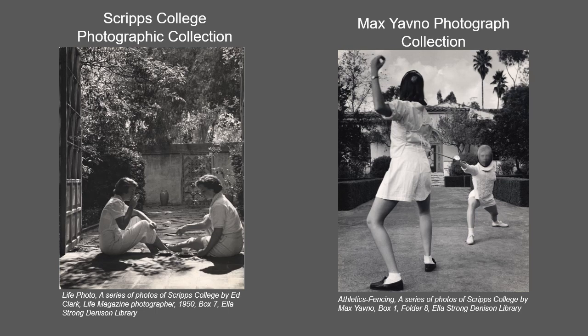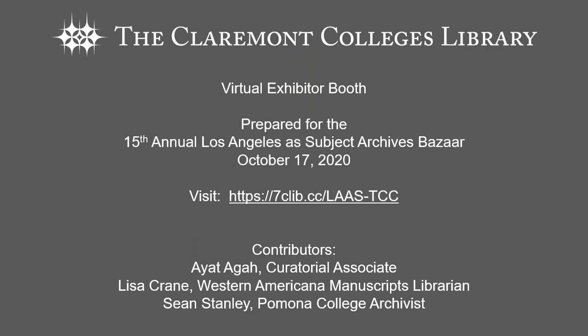The Max Yovno photographic collection contains photographs taken by Yovno of the Scripps College campus and of Scripps student life from 1945 to 1950. Some of the photographs were published in 1950 in the Los Angeles book which Yovno co-created with Lee Shipley.